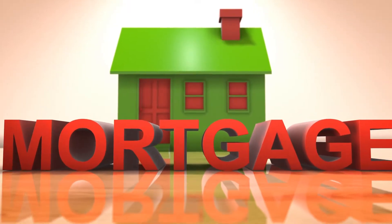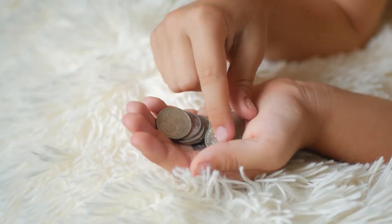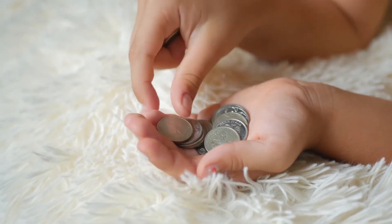Coming back to the subject where you are a seller of a property and you have a mortgage against your property, and considering the fact that you don't have money to pay off your mortgage. So this is Scenario B.